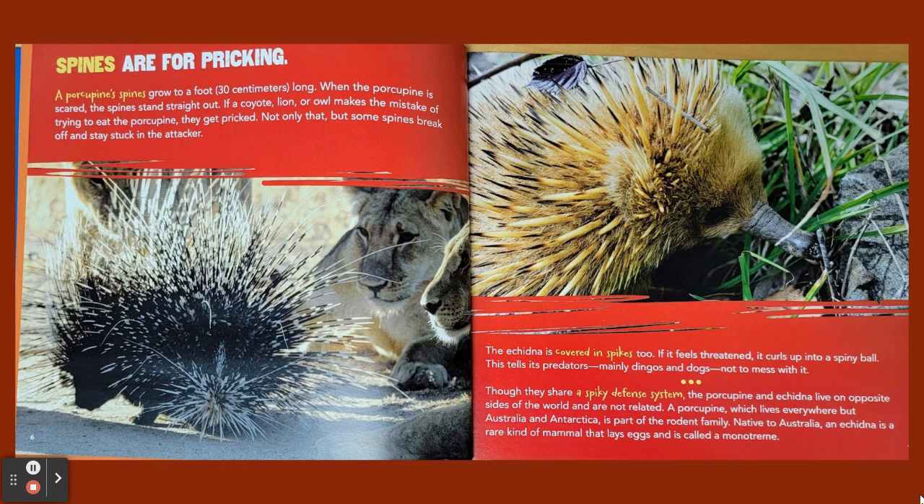The echidna is covered in spikes too. If it feels threatened, it curls up into a spiny ball, which tells its predators — mainly dingoes and dogs — not to mess with it. Though they share a spiky defense system, the porcupine and echidna live on opposite sides of the world and are not related. A porcupine, which lives everywhere but Australia and Antarctica, is part of the rodent family. Native to Australia, an echidna is a rare kind of mammal that lays eggs, called a monotreme.